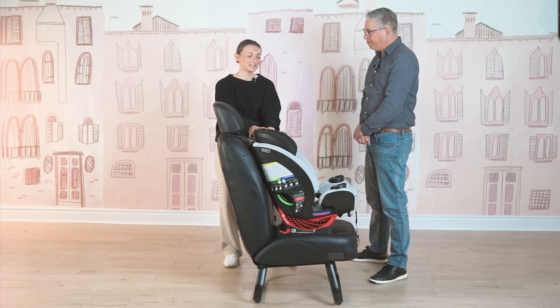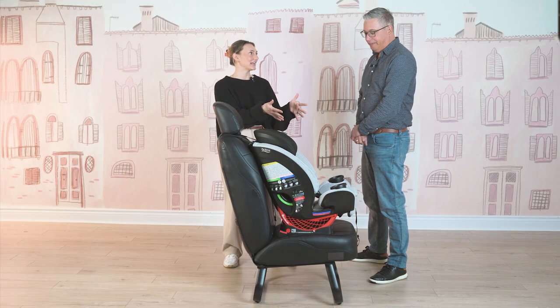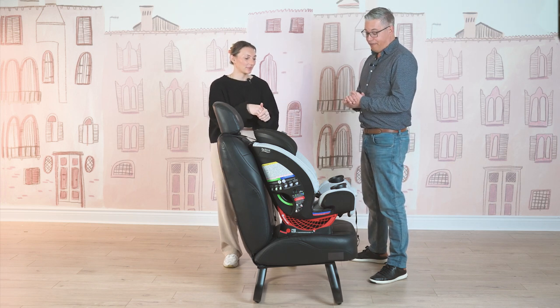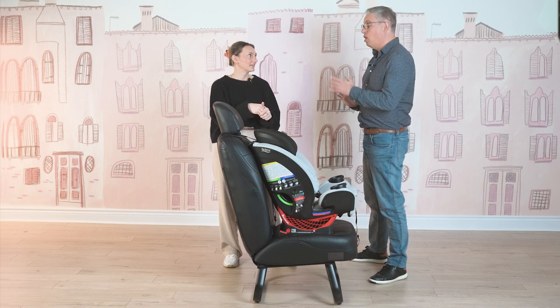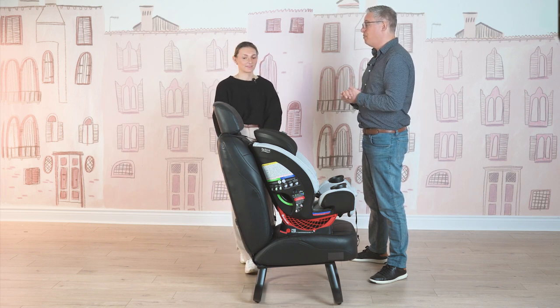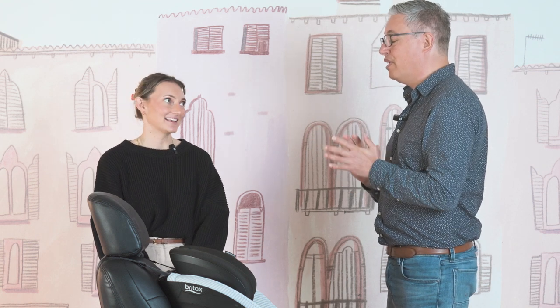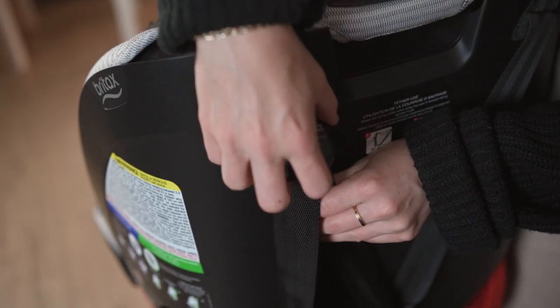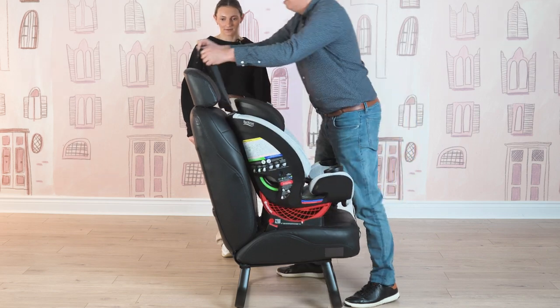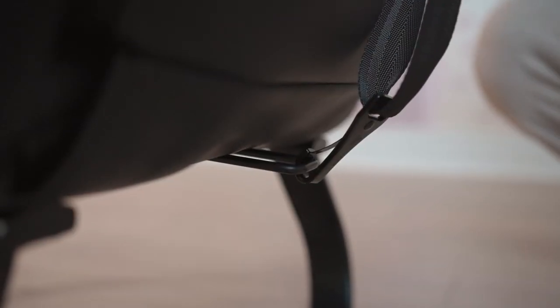We have now turned this forward facing and taken out the anti-rebound bar, which you don't need for forward facing — it's only for rear facing and has no safety function when forward facing. We have a tether strap, which does a similar job when the car seat is forward facing. A lot of misuse occurs around people not using their tether strap when the car seat is forward facing. It comes out of the top of the car seat, anchors to the vehicle seat, and reduces forward rotation in a crash so the head doesn't fly forward.